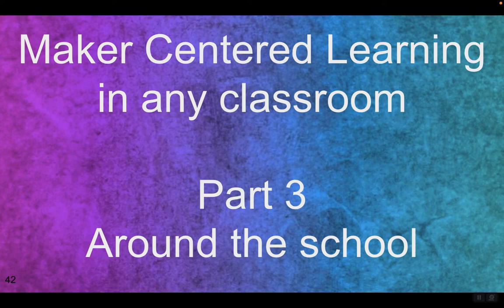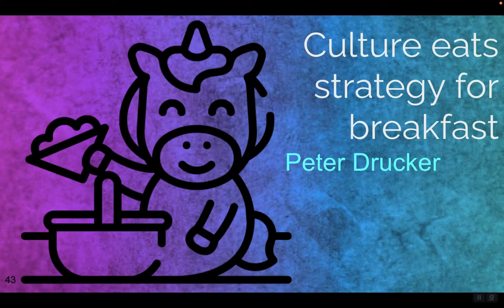Welcome to part three of Maker-Centered Learning in Any Classroom, where we talk about ideas around the school where you could foster curiosity and creativity, because really the whole campus should be a Makerspace. Maker is a culture. It's not something you write into a lesson plan once in a while. It's not a special day, not just a trip once a quarter down to the Makerspace, not just a room in the building. Culture is what you intentionally do every day and it gets built by tiny actions all around us. For Maker-Centered Learning, it can be about having splashes of and opportunities for curiosity and creativity all around the building and campus.